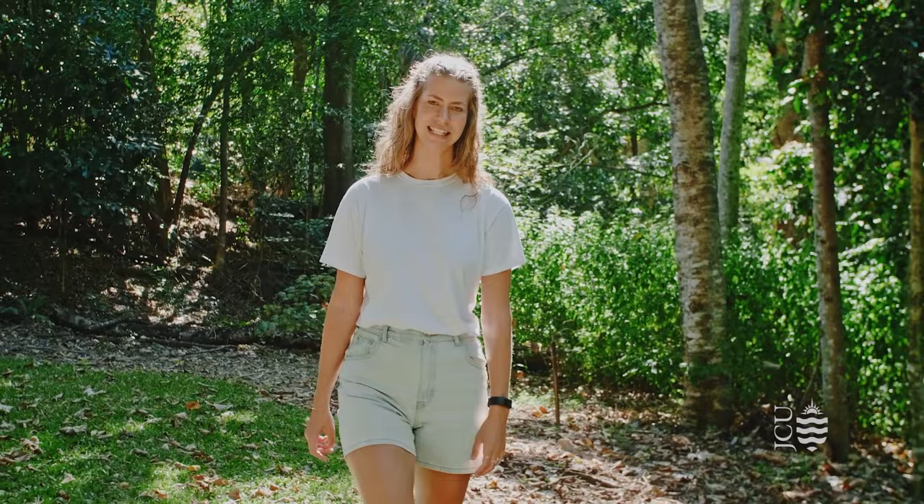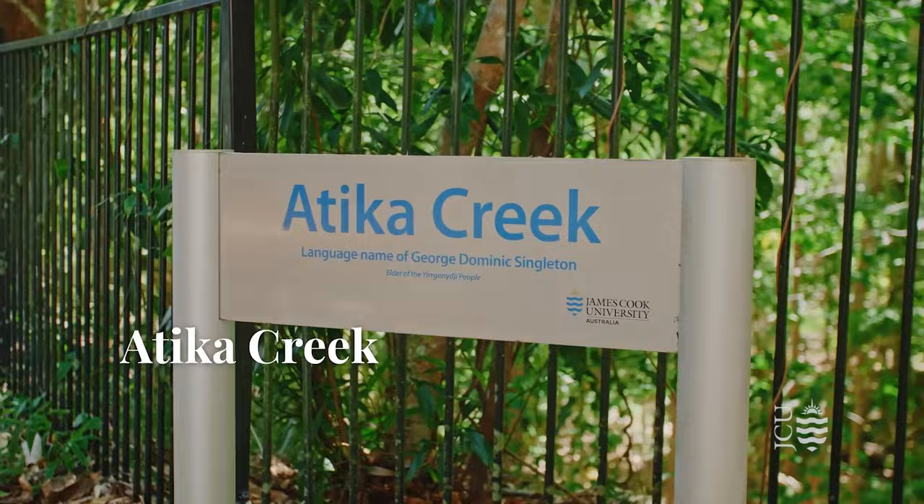Cairns has a tropical climate, which means it's home to some amazing flora and fauna. Flowing through the centre of campus is the Attica Creek, which was named by the traditional owners of this land.